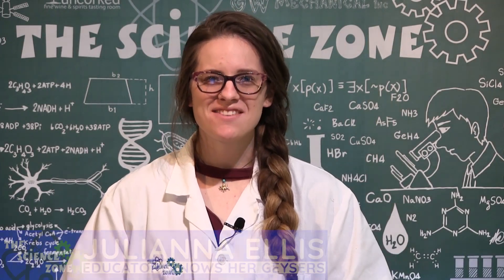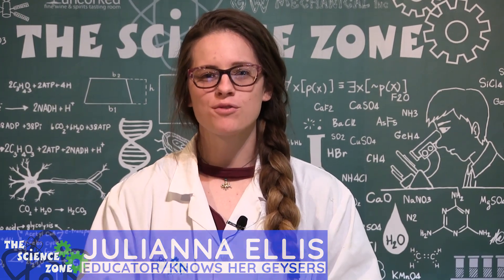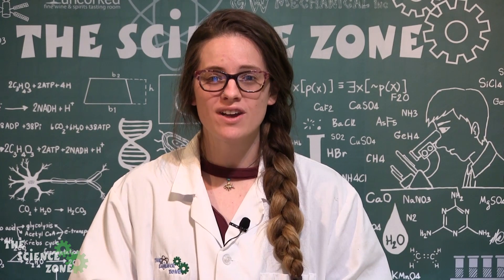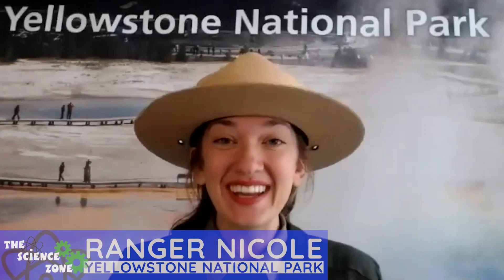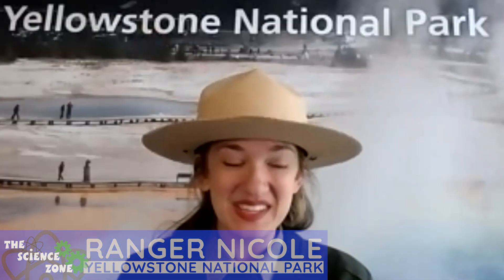Hey everyone, Juliana from the Science Zone here with another daily dose of science, and today we've got a really exciting guest for you guys. I'm gonna turn it over to Ranger Nicole here. Hello everyone, my name is Ranger Nicole and I'm so excited to be sharing a little bit of Yellowstone with all of you today.